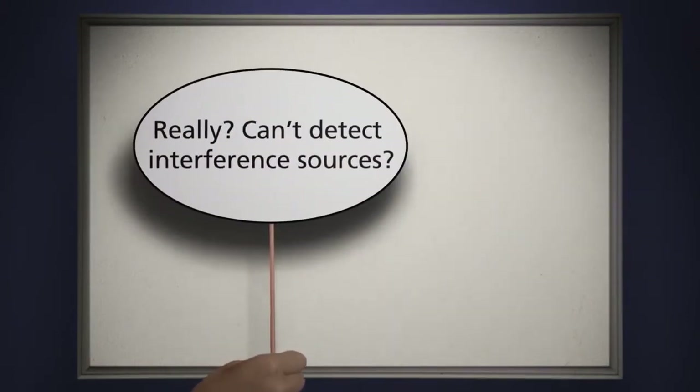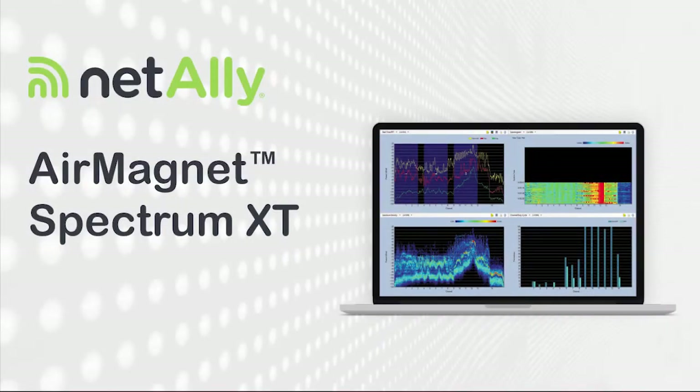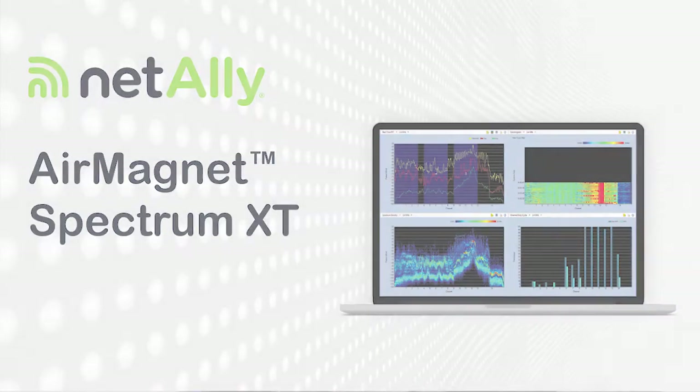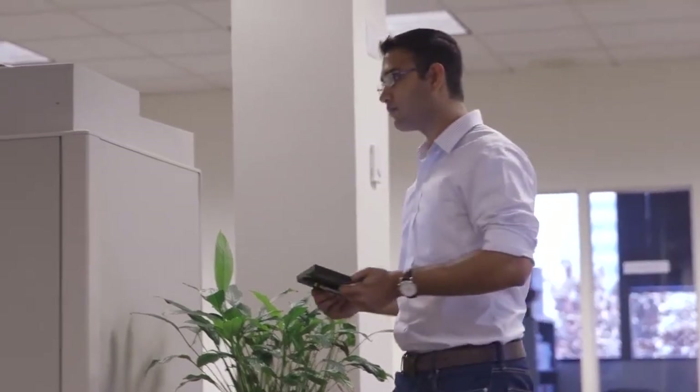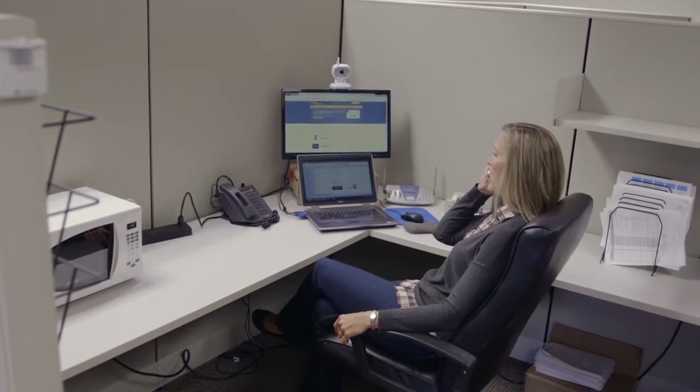Really? Can't detect interference sources? You can with AirMagnet. AirMagnet Spectrum XT is the industry's only professional and USB-based spectrum analyzer for the Wi-Fi band. And interference intelligence means you can identify, classify, and locate non-Wi-Fi interference sources fast.